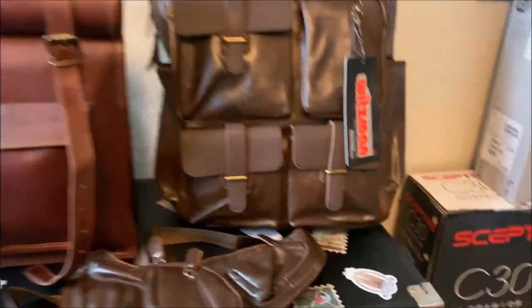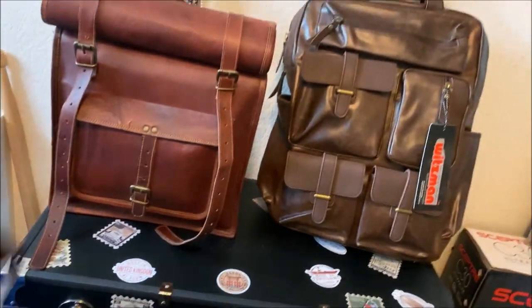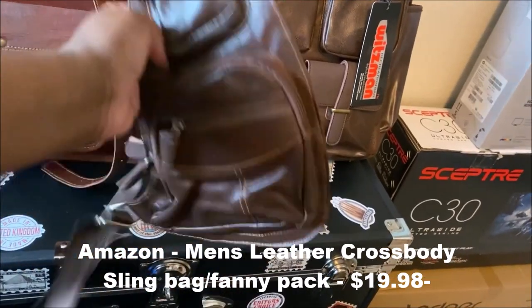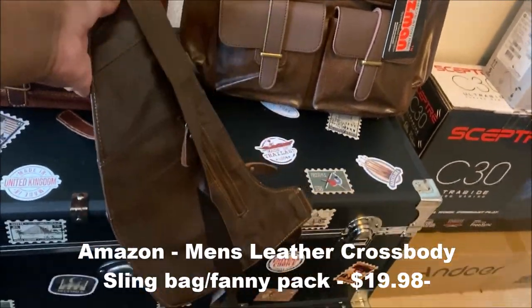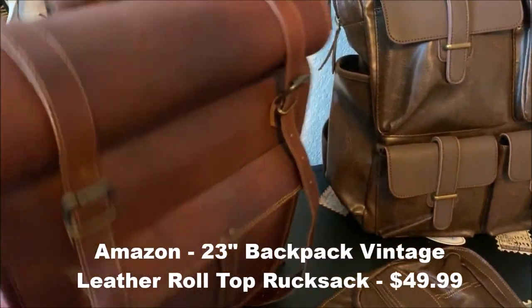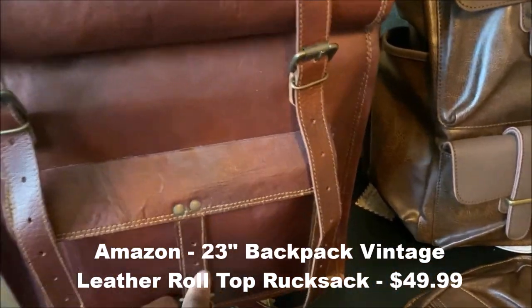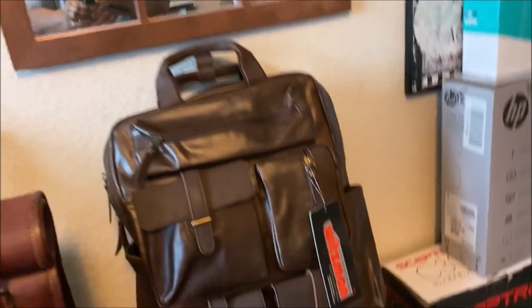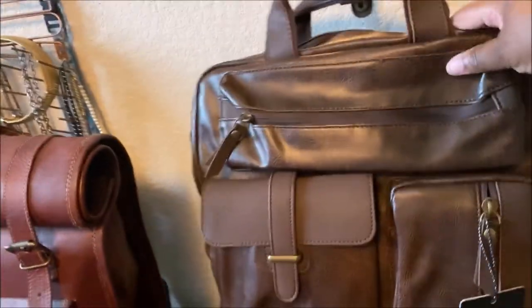I definitely wanted him to be organized going into his college year, so I got him a few different bags. The little one is more like a fanny pack, but it's great because when he's wearing sweatpants that don't have pockets, he can carry his keys, wallet, and ID. It's a very cool looking crossbody bag for men. This other bag here is a beautiful roll-top leather bag, more for his personal use. He's a literature and history major, so he loves to read and write — he has his journals, poems, movie scripts, and calligraphy writing, so this is where he'll store all those items for his personal hobbies.